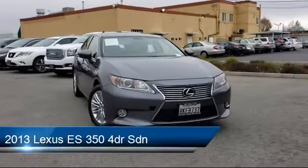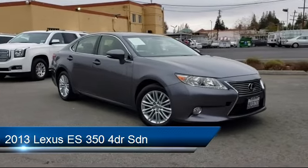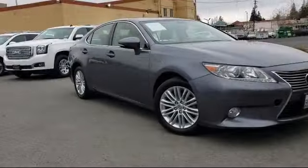Here's a look at another one of our great vehicles from our inventory. It comes equipped with heated seats, navigation, and has less than 60,000 miles on the odometer.